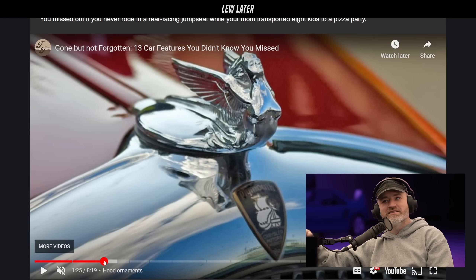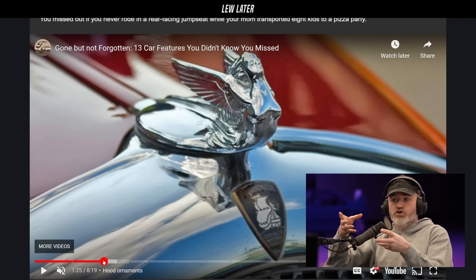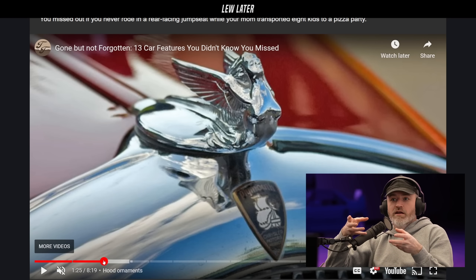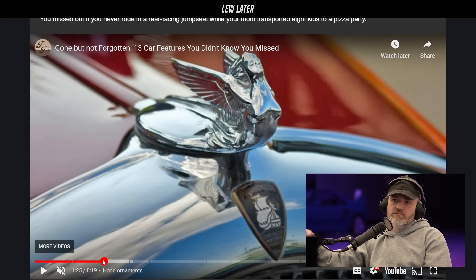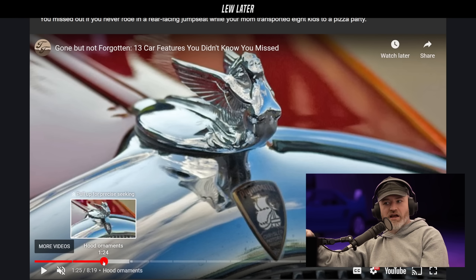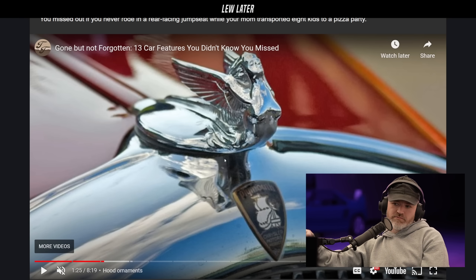Hood ornaments — you don't see as many anymore. A lot of brands used to have an actual ornament sitting on the hood, not just a badge. Luxury brands still have them, like Rolls-Royce. Here you can see this is a Plymouth with a cool-looking hood ornament — it looks like the Spirit of Ecstasy.